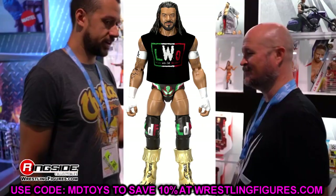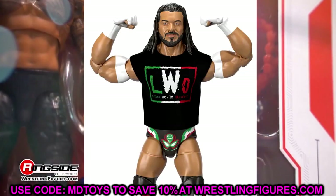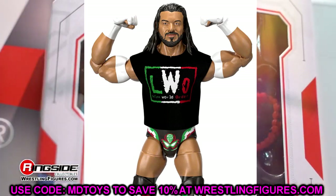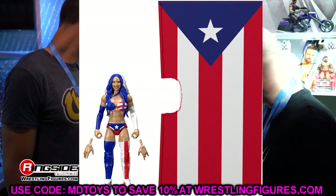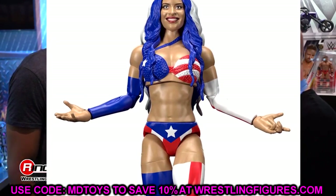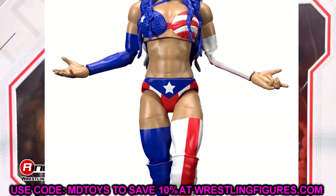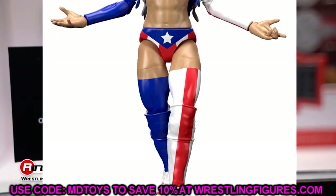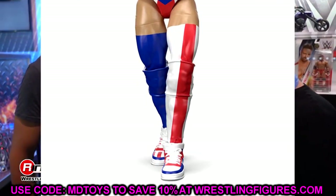Santos Escobar is a really great figure. Got to see him at San Diego Comic-Con — this dude is a unit. He's got his long hair, handsome face, really cool gear, boots, and interchangeable hands. Zelina Vega is very toyetic in her Puerto Rico-inspired gear, which was a big moment. She has custom high-top Air Forces — hopefully they'll do something similar for John Cena. She also comes with her big entrance flag, which looks amazing.